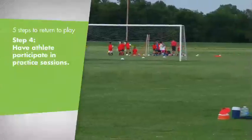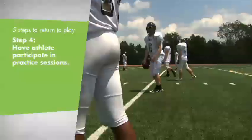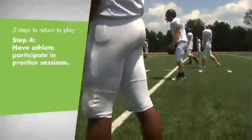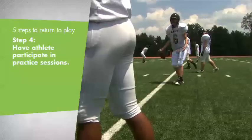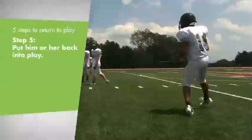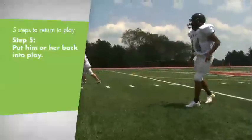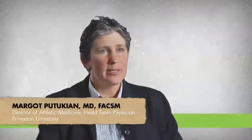And then finally getting them back into their sport — they're in practice, there may be some contact or collision, but it's not full game play or full game pace. It's a challenge for the athlete to know they are ready to get back in there, and for their peers and their coach to see that they are ready. And then finally you let them back in.